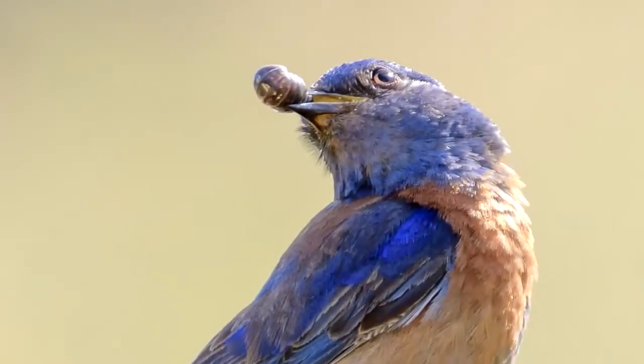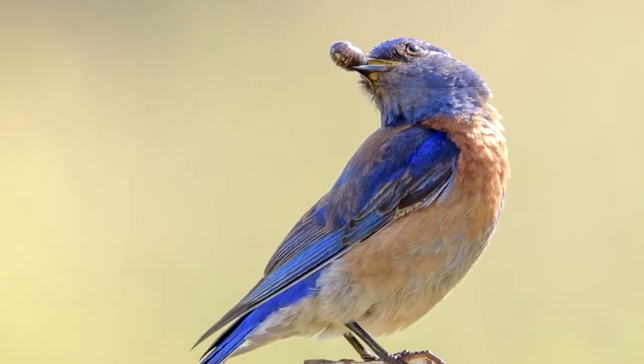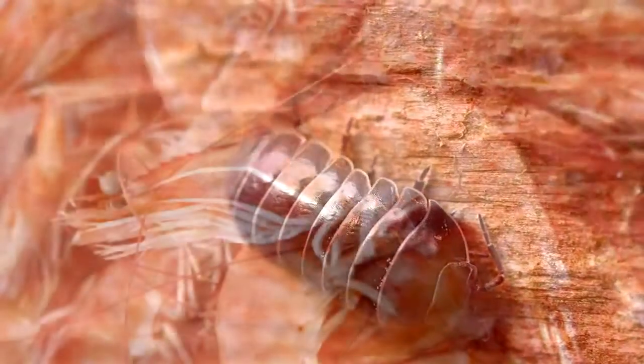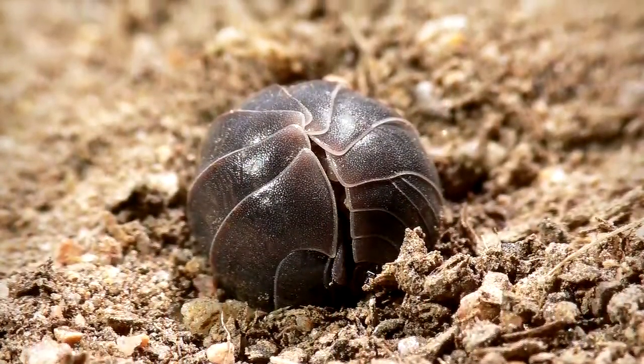Throughout their lifetime, Roly-Poleys have to watch out for spiders, lizards, and small mammals who may take them for a tasty snack. Even some humans have partaken in meals of Roly-Poleys, calling them wood shrimp. I don't even eat regular shrimp, so I sure wouldn't be trying one of these guys.